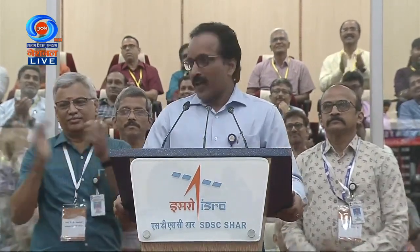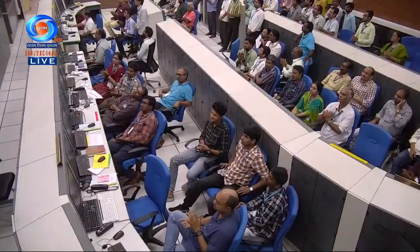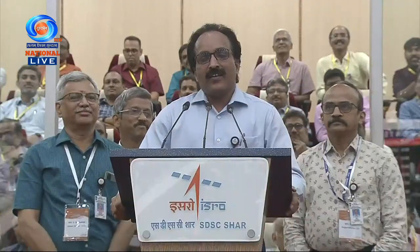Congratulations to everybody. This is a big training for the entire team here to prepare for the Gaganyan program. I am very happy that the launch could take place today within the allocated launch window. We will come back with more analysis and data of this mission upon recovery of the crew module, which is happening now. We are receiving views from the sea via drone cameras.